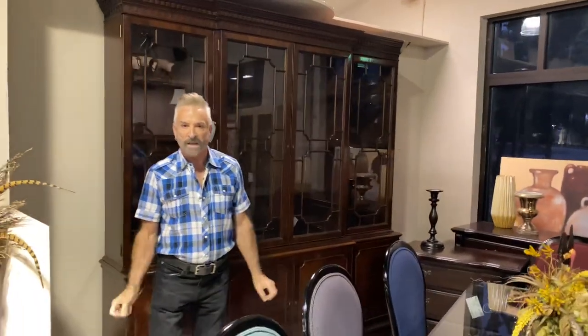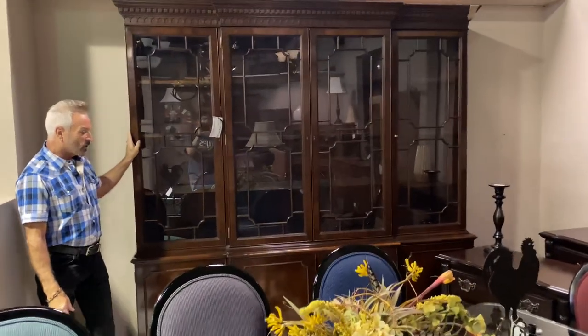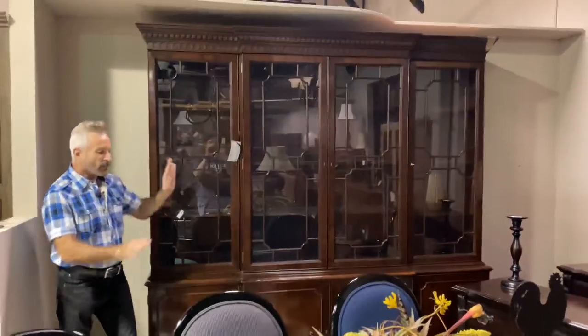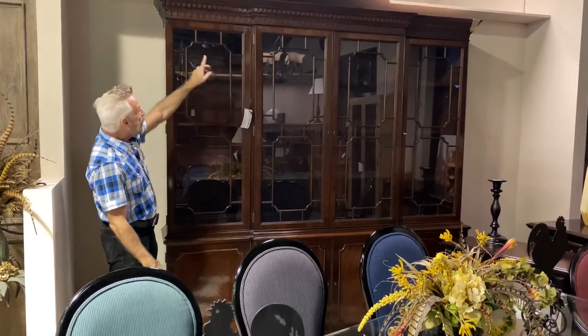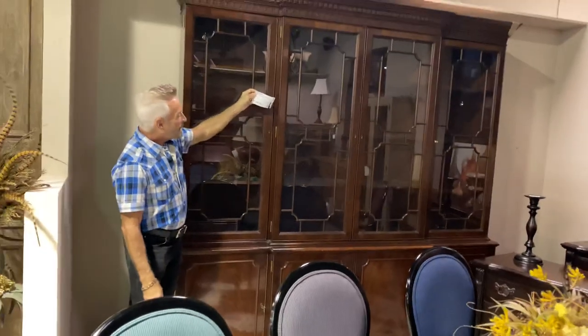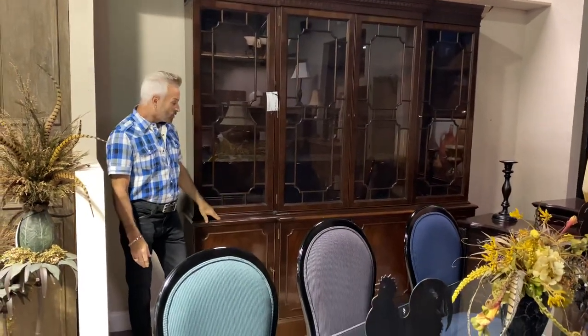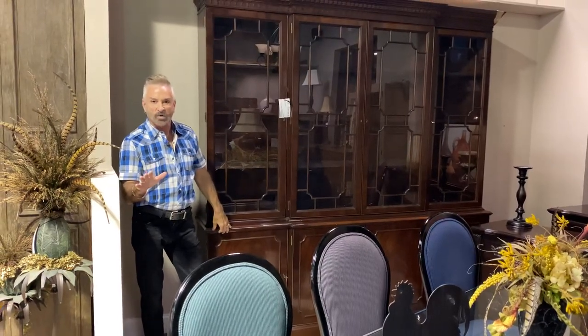I want to show you this break front that came in. Don't always think of china cabinets or break fronts as having to go in the dining room. In my design work I have used them in living rooms, formal living rooms, libraries, or offices. This piece would be great in an office with books and accessories, and a desk floated out in front of it. It has print work on the glass, lots of storage, and dental molding at the top. It's 92 inches high, 94 inches wide, 15 inches deep, and it's $2,499.99. A gorgeous mahogany piece.